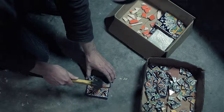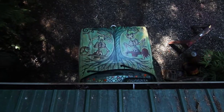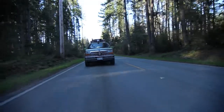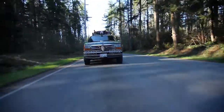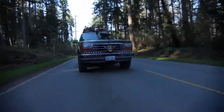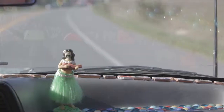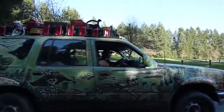My name is Chris Baldwin and I'm an artist living on Whidbey Island. And I've made a couple art cars. My first art car was called Unless and it was a 1966 Dodge Dart.